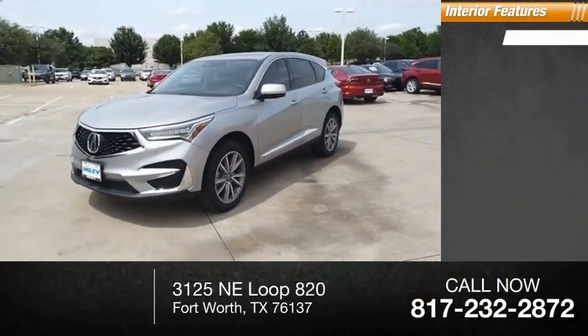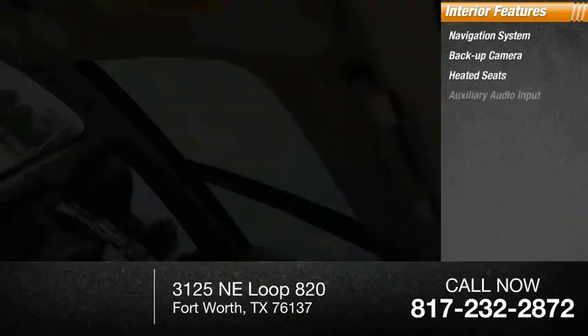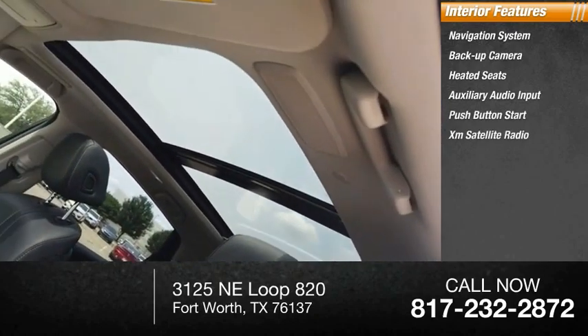Inside you'll find navigation system, backup camera, heated seats, auxiliary audio input, push-button start, XM Satellite Radio.